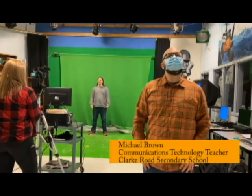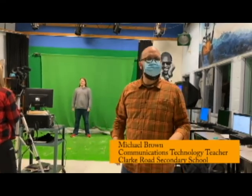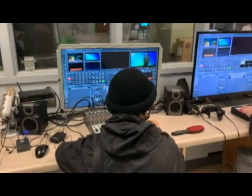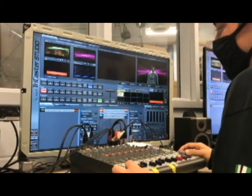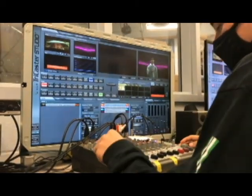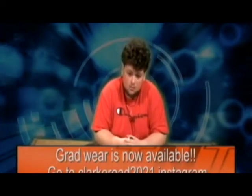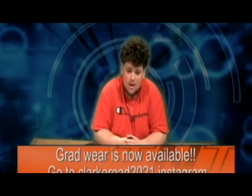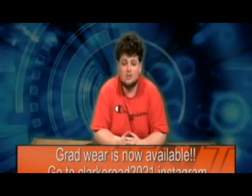This section is broadcasting and communications technology — two very different things, but also in the communications field. On the broadcasting side of things, we do the announcements. Every morning, we record them and broadcast them to the entire school. We do lots of fun projects in broadcasting — it's a very hands-on class. One of the most fun is taking a trailer for a movie and then changing the style of that movie — for example, taking Home Alone and turning it into a horror movie.